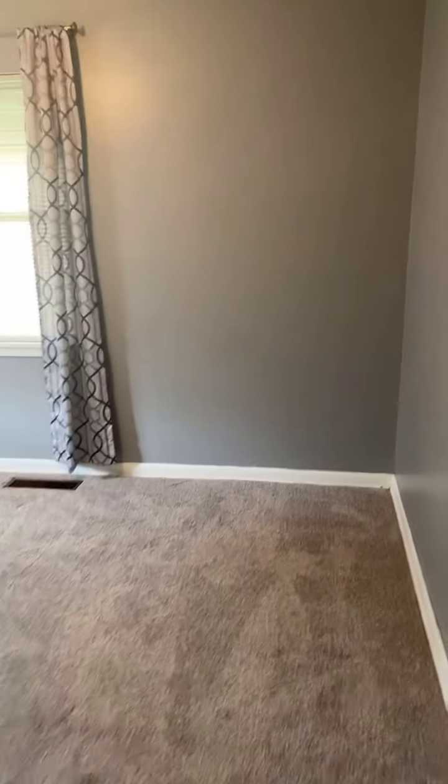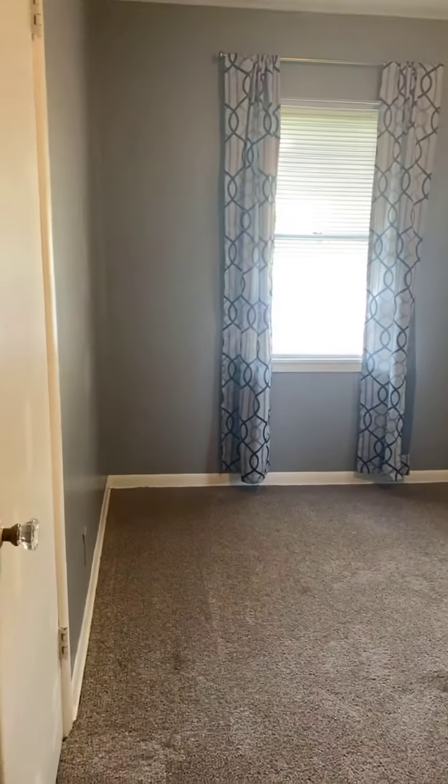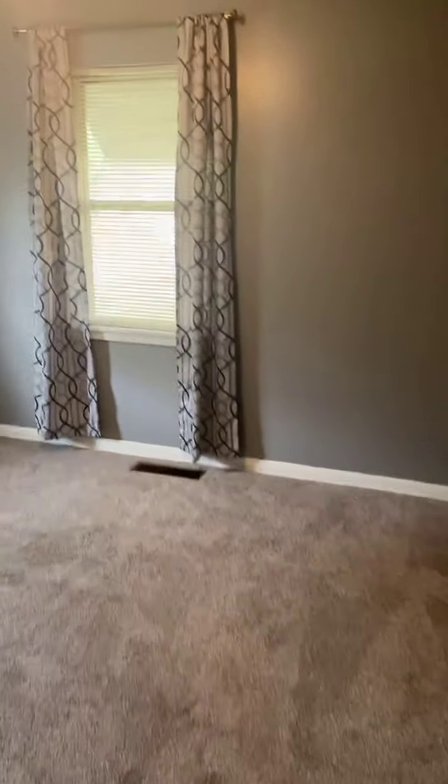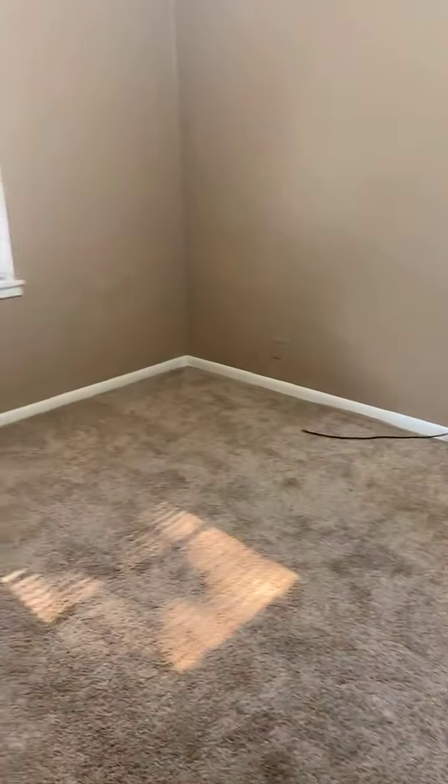Here is the second bedroom. Here is the third bedroom.